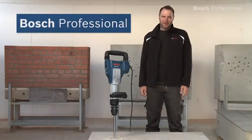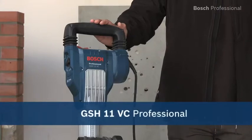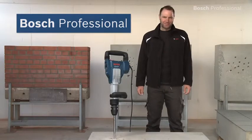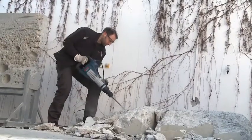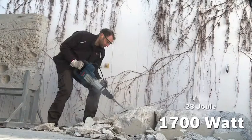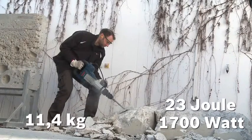What you see here is the GSH 11 VC Professional SDS Max Breaker from Bosch. It's the breaker with the best power-to-weight ratio in its class. Its 1700-watt motor delivers 23 joules of impact energy at a weight of only 11.4 kilos.